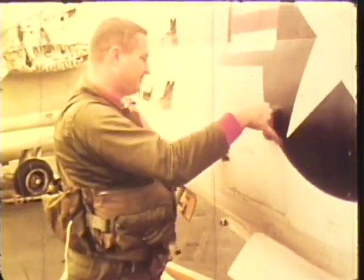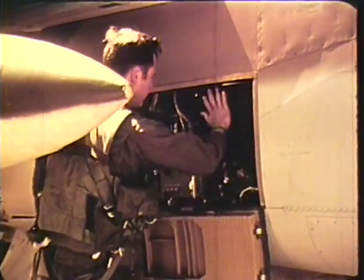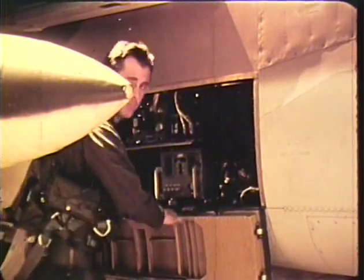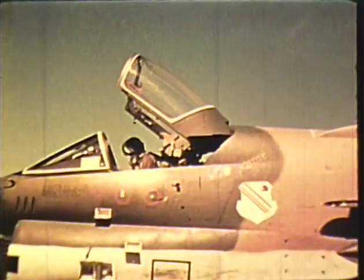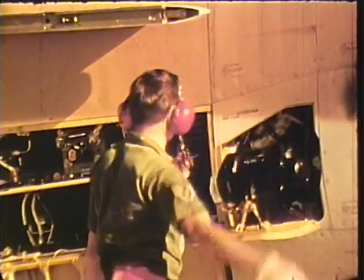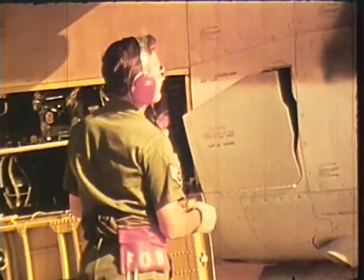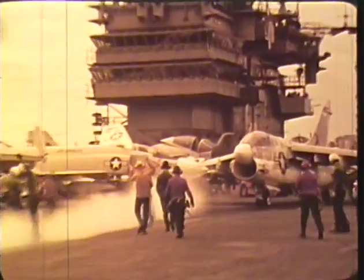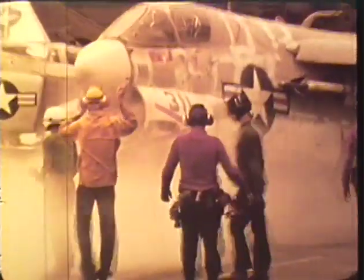Primary electrical power comes from an engine-driven constant-speed drive AC generator. A transformer rectifier produces DC power for specialized circuits. The Air Force A-7D has a nickel-cadmium battery for self-starting and emergency power. A retractable ram air turbine provides emergency electrical and hydraulic power. Emergency extension of landing gear, flaps, and ram air turbine, and control of wheel brakes is provided by a nitrogen-charged hydraulic accumulator.